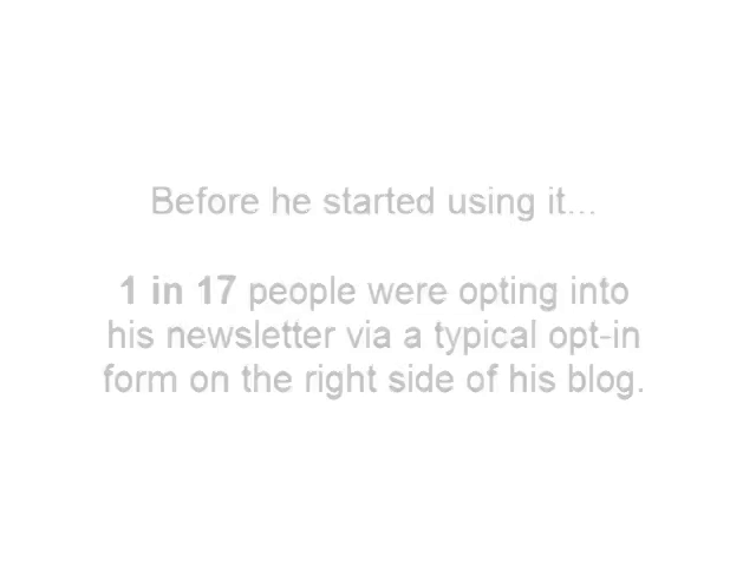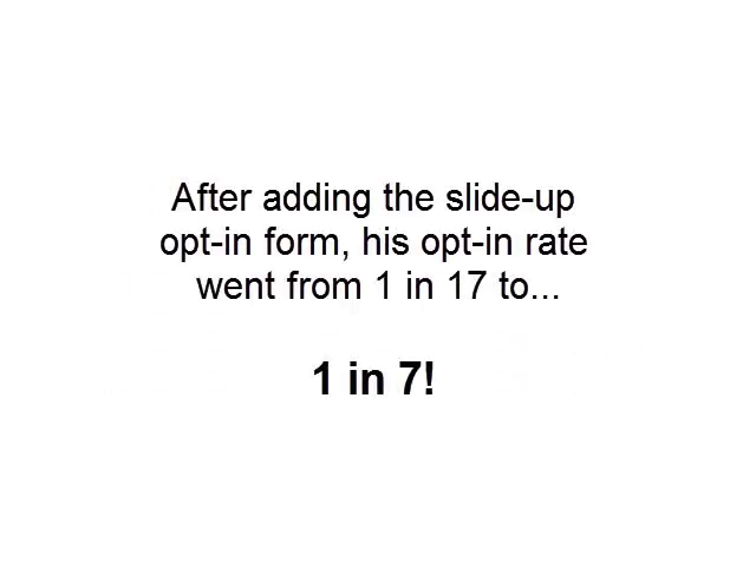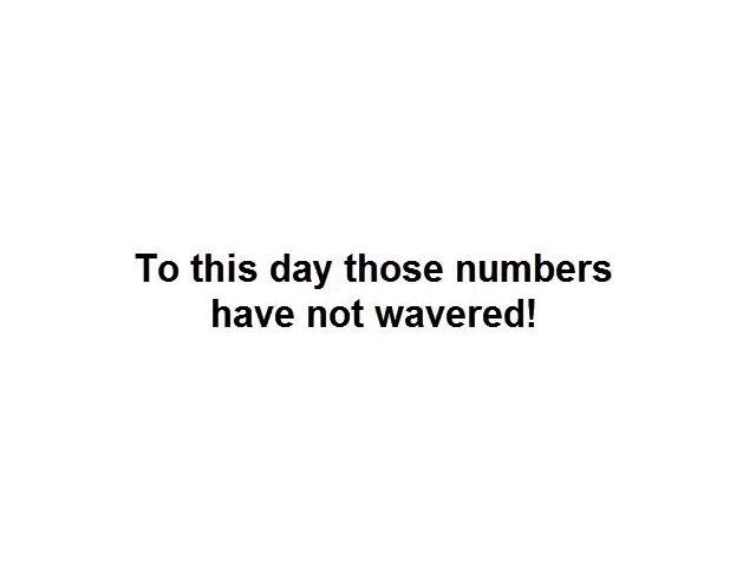How many you ask? Well, before he started using it, one in 17 people were opting into his newsletter via one of those typical opt-in forms on the right hand side of his blog. Now, after adding the slide up opt-in form, his opt-in rate went from one in 17 people to one in seven. That's an increase of 249%. And get this — to this day, those numbers have not wavered one bit.